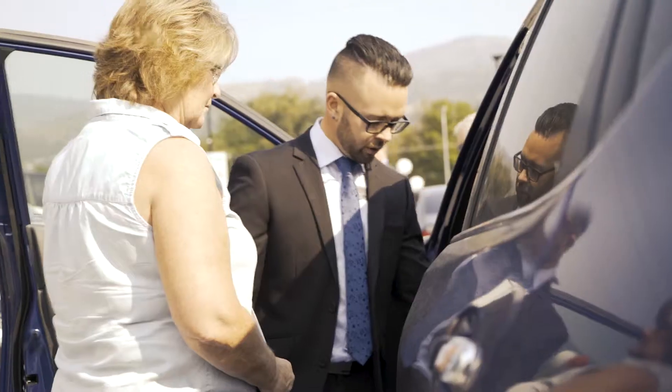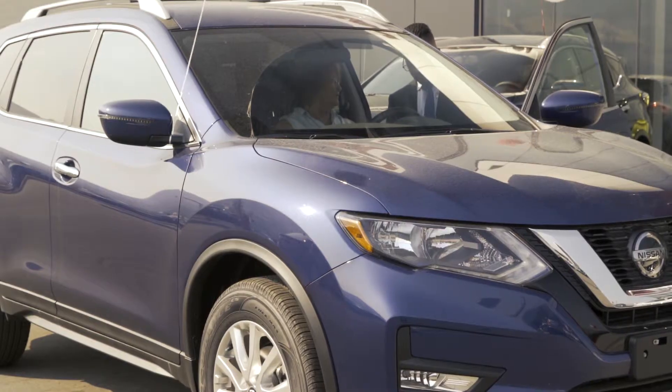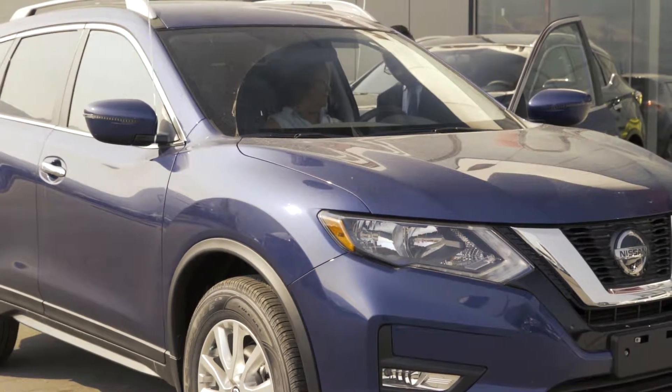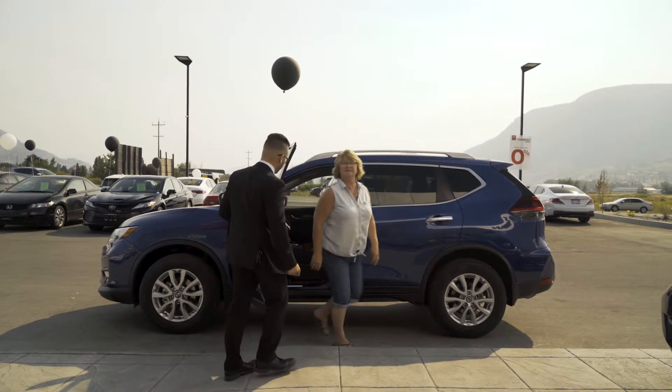Our goal at Penticton Nissan is to wow the customer from the moment they walk in. We have a brand new facility here with over 17,000 square feet, but it's not only the facility and bricks and mortar — it's also the experience that they receive when they walk in.